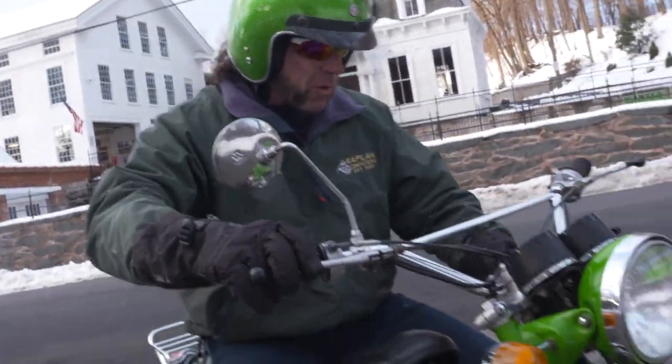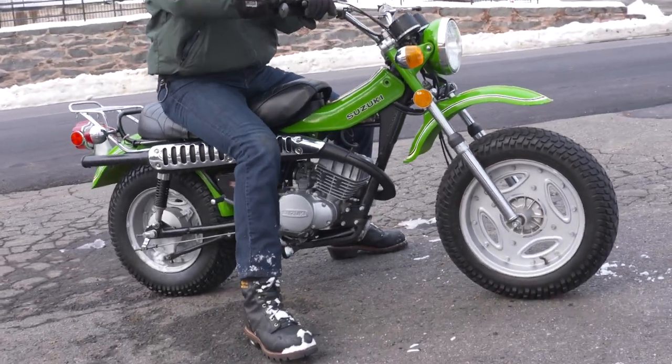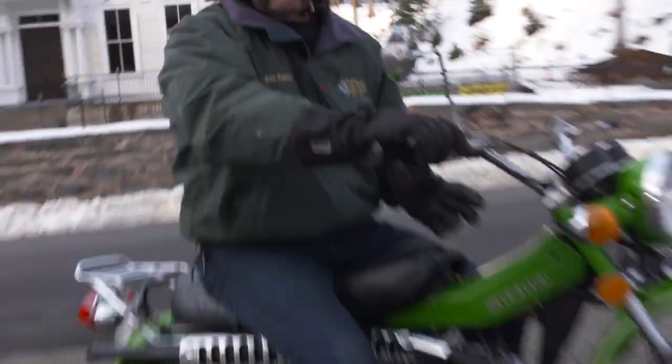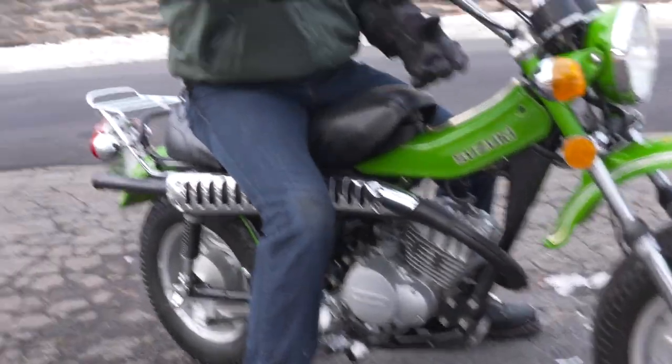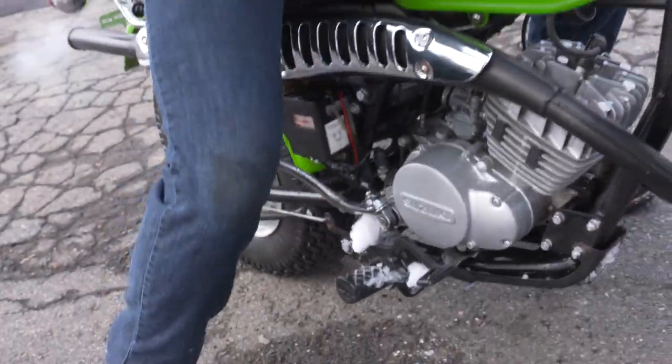It's a Suzuki RV 125 in brand new condition. Ask yourself, where are you going to find one of these? Nowhere! Nowhere on the planet. Especially not one where the motor was just rebuilt from the crank up. Come on inside, I'll tell you all about it. This is a gift that keeps giving smiles for miles.